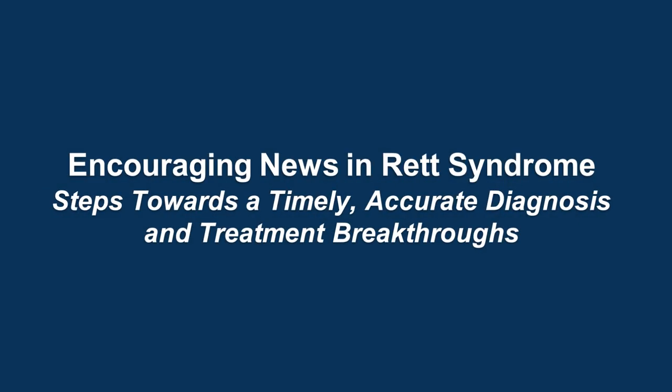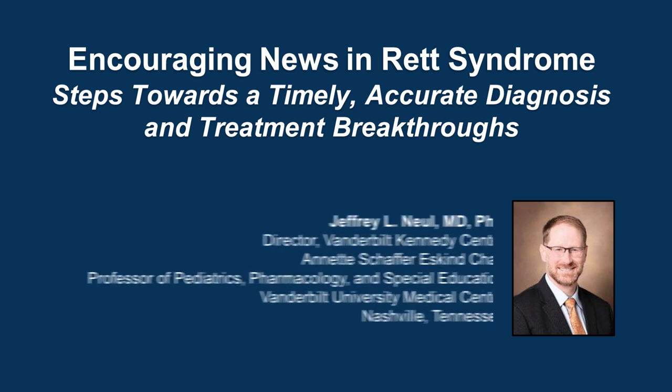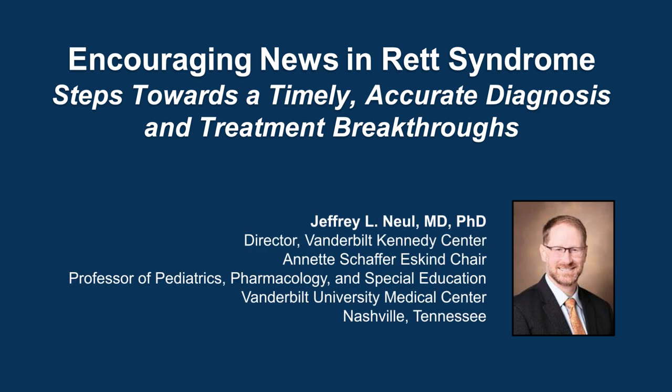Hello, my name is Dr. Jeffrey Newell. I'm the director of the Vanderbilt Kennedy Center, professor of pediatrics, pharmacology, and special education at Vanderbilt University Medical Center and Vanderbilt University in Nashville, Tennessee. I'd like to welcome everyone to this presentation entitled Encouraging News in Rett Syndrome: Steps Towards Timely, Accurate Diagnosis, and Treatment Breakthroughs.